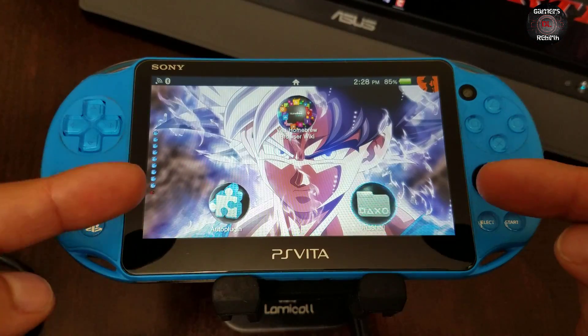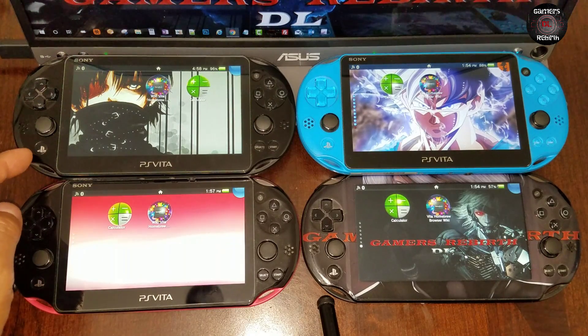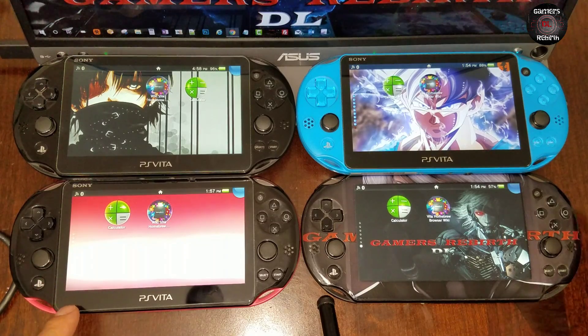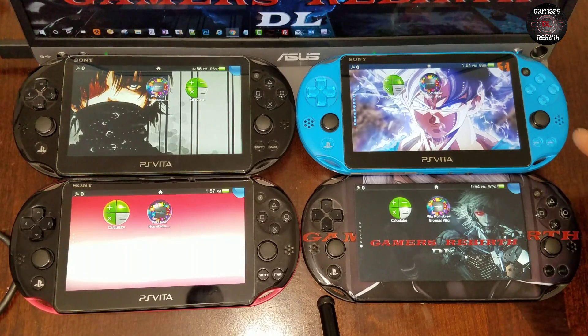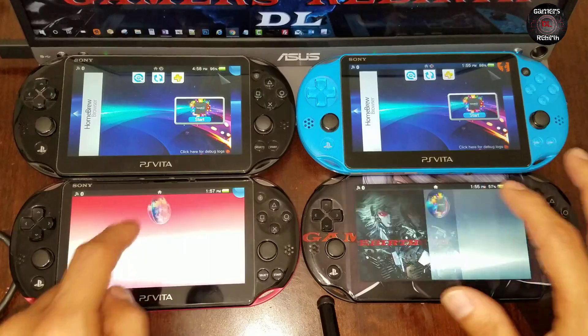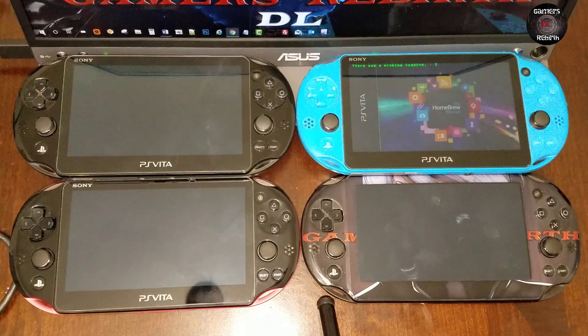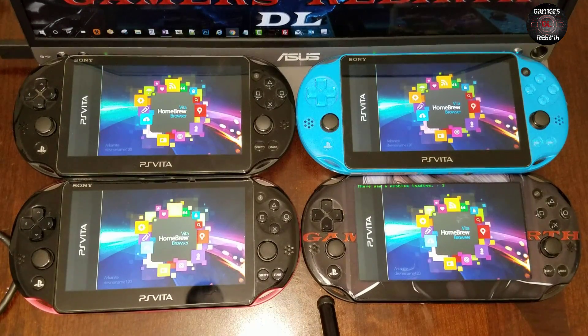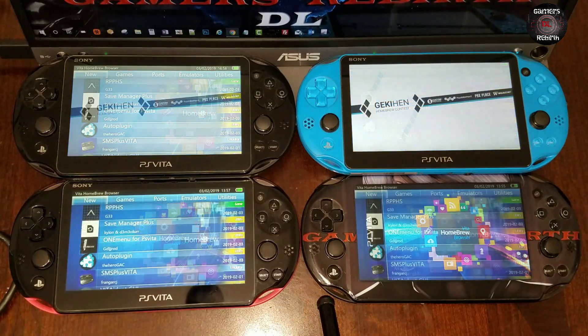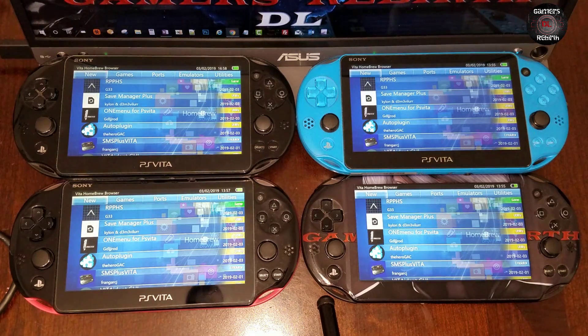Now we're going to test the Vita Homebrew Browser mod with our PlayStation Vitas. I have on the left: top corner 3.68, 3.65 HENCore (or eNCore), 3.65 eNSo, and 3.60 eNSo. We launched the Vita Homebrew Browser. I know the first initial release was having problems and I wanted to test this out. As you can see, all the PlayStation Vitas on different firmwares are launching the Vita Homebrew Browser, which is awesome.